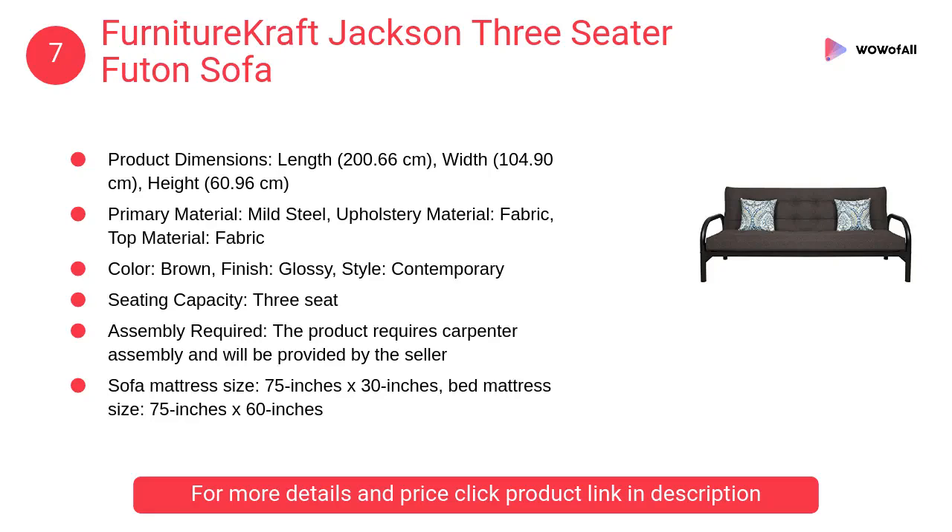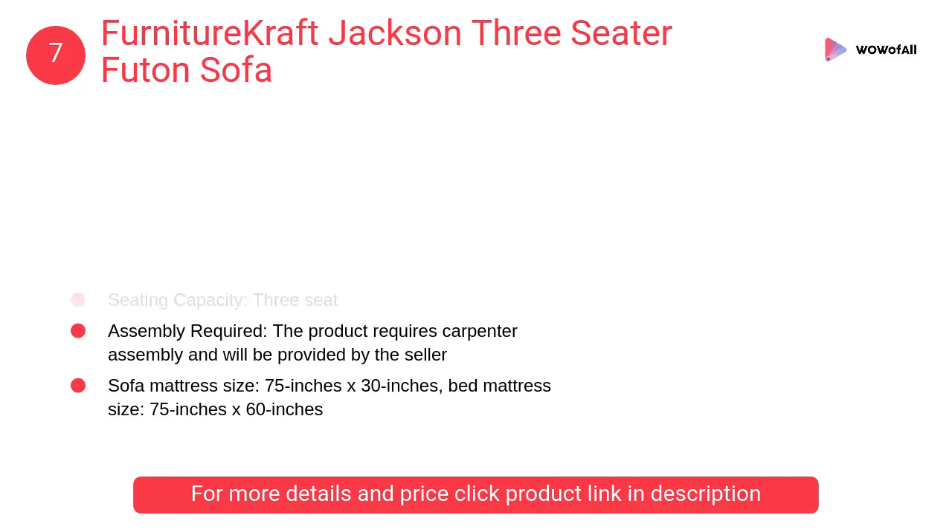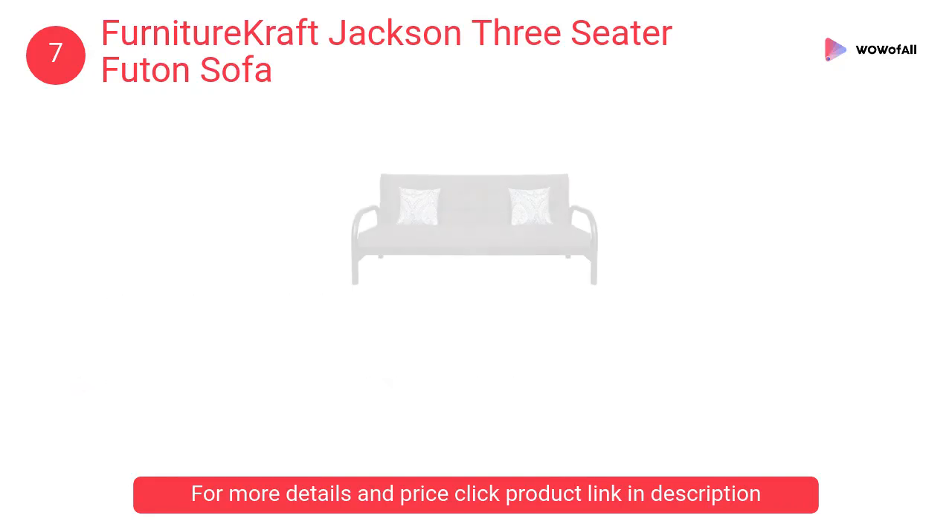At number 7, Furniture Craft Jackson Three Seater Futon Sofa. The product requires carpenter assembly, which will be provided by the seller. Primary material is mild steel, upholstery material is fabric, and top material is fabric.